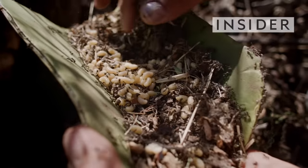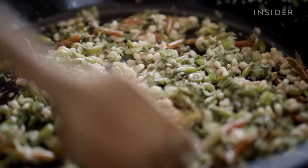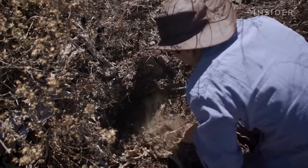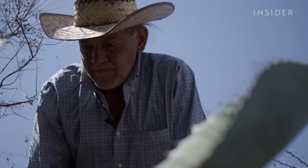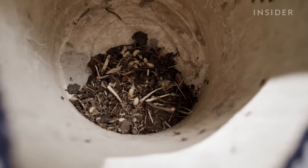These ants produce a delicacy known as escamoles. Sometimes called ant caviar, these larvae can cost $50 per pound. But to find them, harvesters have to reach inside nests with thousands of ants. A nest can produce escamoles for decades, but poaching and the climate crisis are threatening this centuries-old food.